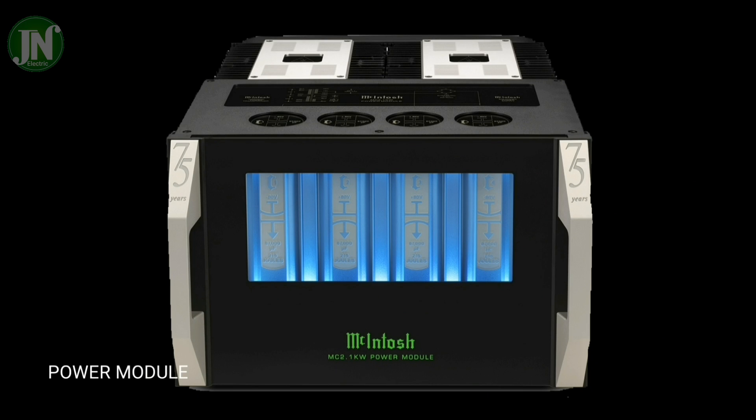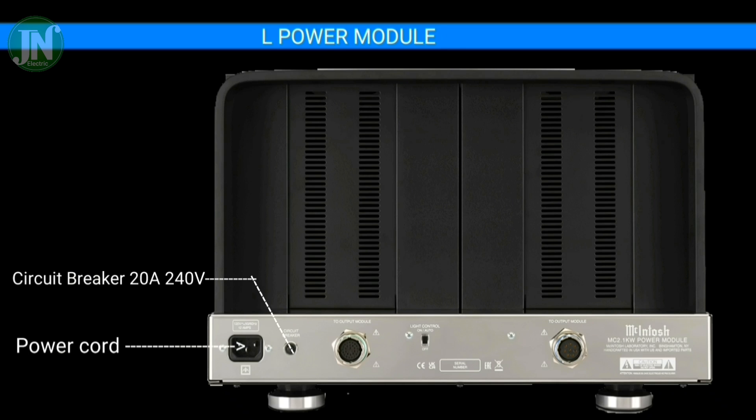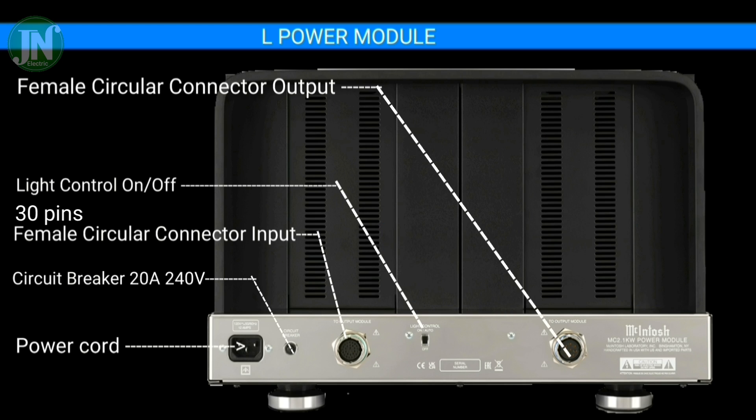Here is the rear of the amplifier power module. We can see the power cord, a 20-ampere circuit breaker, a female circular connector for input, a light control on/off switch, and a female circular connector for output.